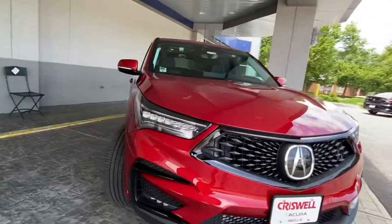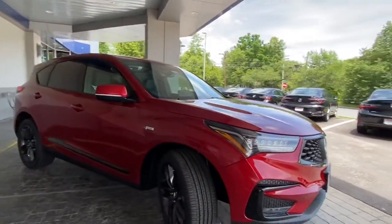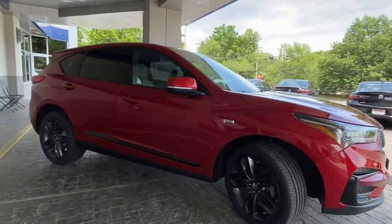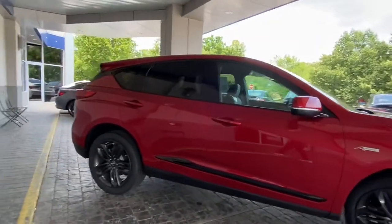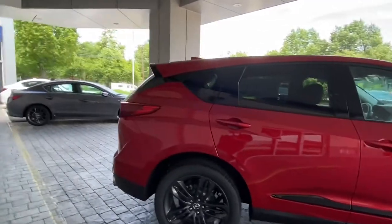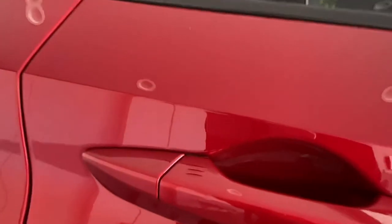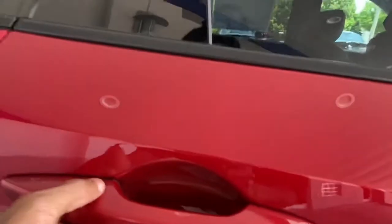This one is pretty much loaded — it is missing the 360 camera, but it has front and rear parking sensors, rear cross-traffic alert, things like that, so you should be okay. Of course it has passive entry smart key, works on all four doors. You can see the ridges right there to lock it, and to unlock it just act like it's already open and it'll open right up for you.